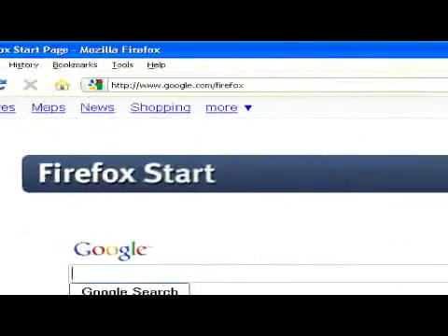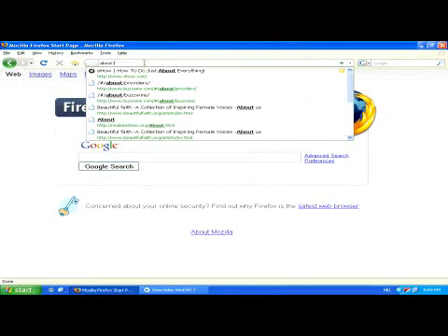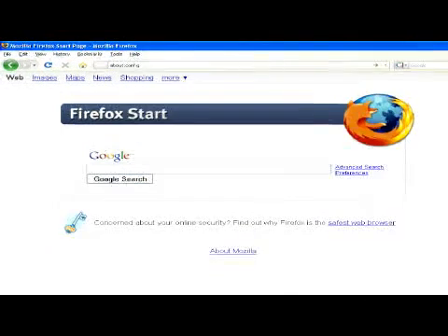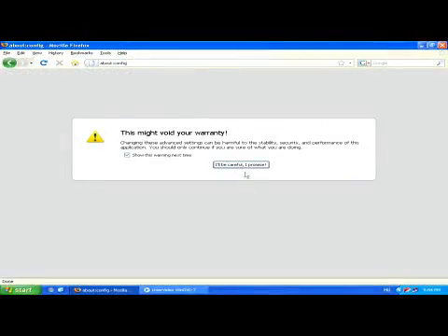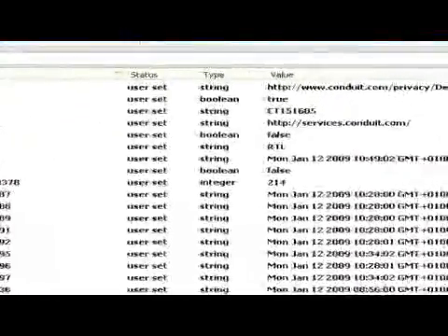Type the phrase about:config into the address bar of your Firefox browser, then hit the enter button on your keyboard. A window will pop up displaying multiple settings. Although some of these listings may look a little advanced, they can still be edited very easily to increase your browsing speed.